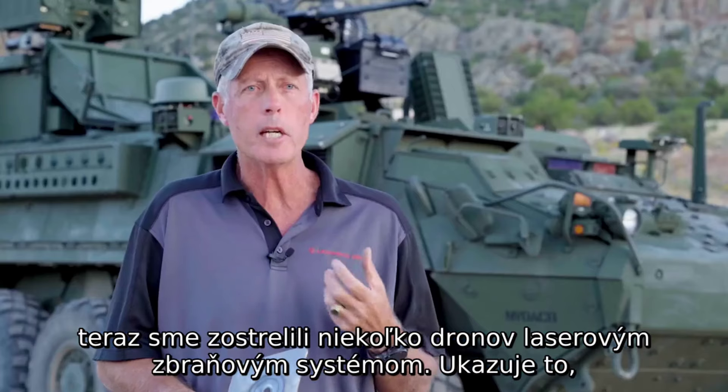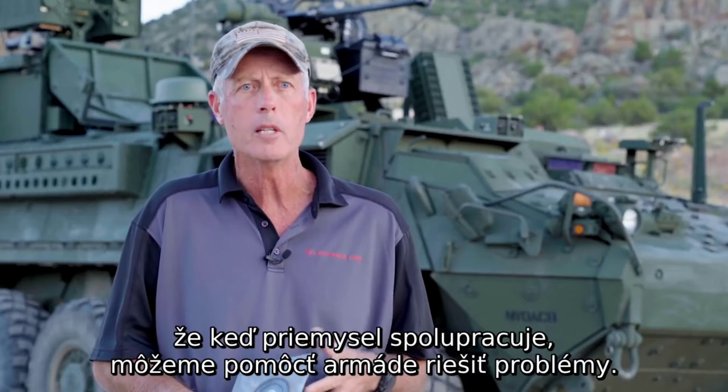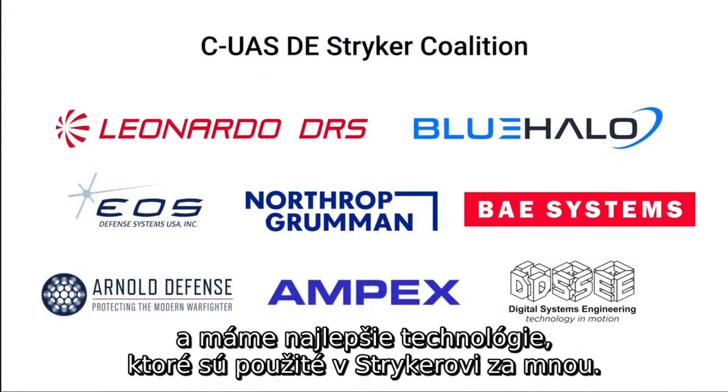What this shows is that when industry works together, we can help the Army solve problems. In this case, we're moving directed energy forward for the Army. We have lots of folks helping us, and we've got best-of-breed technologies included in the striker behind me.